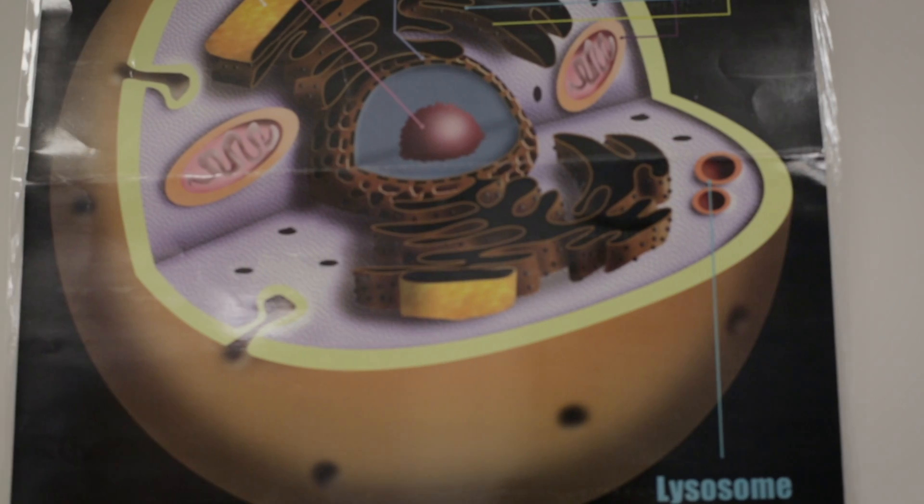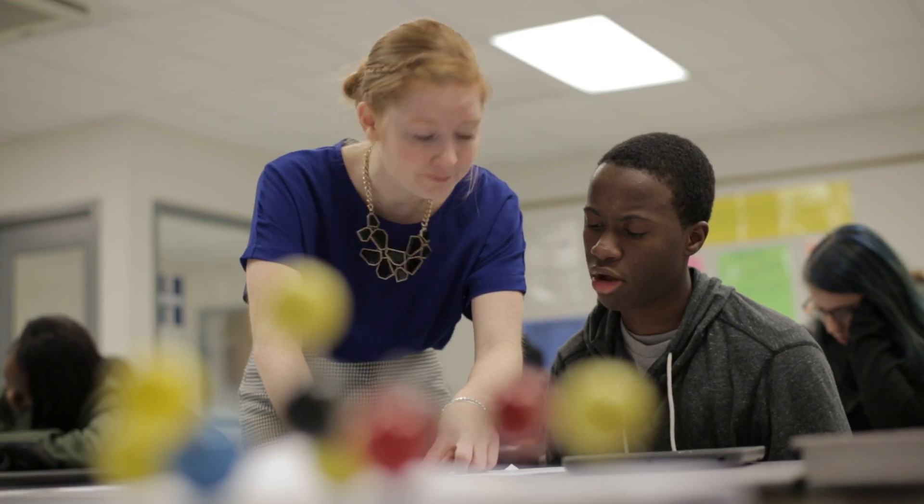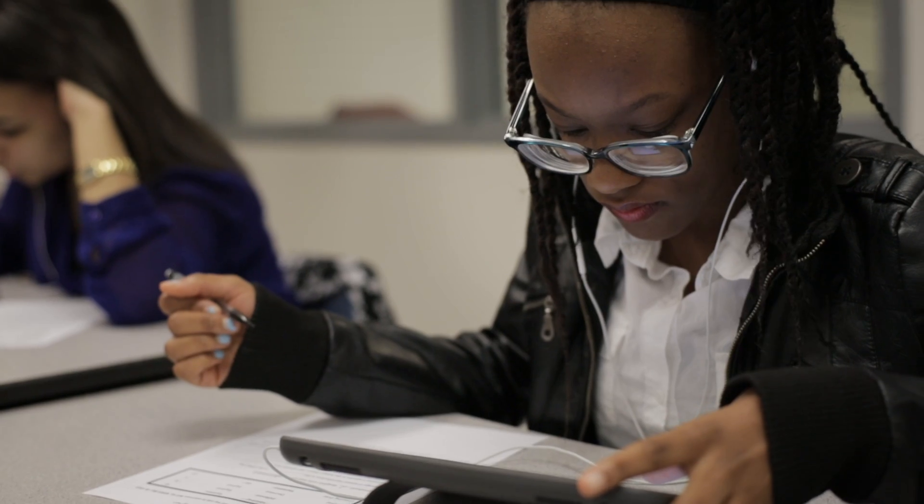Schoology makes my life so much easier day in and day out. It doesn't matter what kind of assignment you're working on. If you have Schoology, there are at least three or four ways that Schoology can make that assignment better.